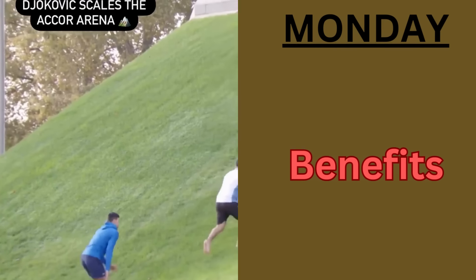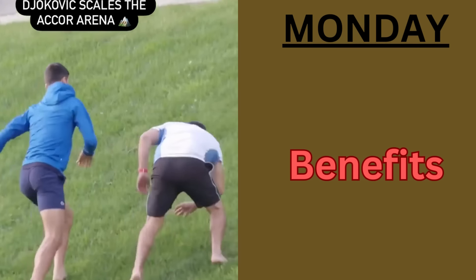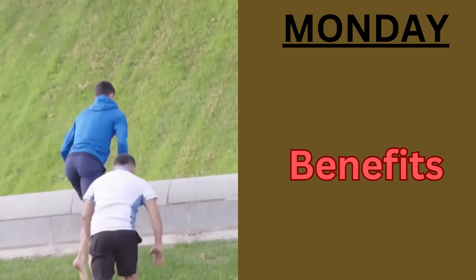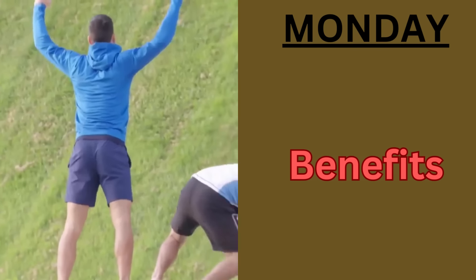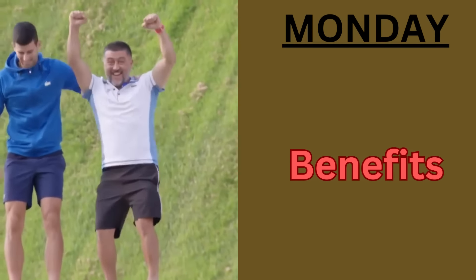What are the benefits of this workout on Monday? For cardiovascular conditioning, it improves overall endurance and stamina, which is crucial for long tennis matches. For core strength, it enhances stability and power in Djokovic's shots and movement on the tennis court.